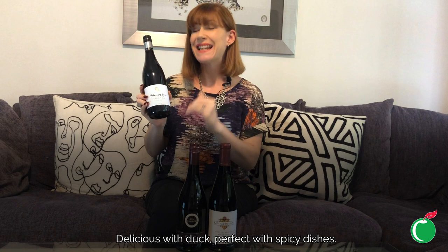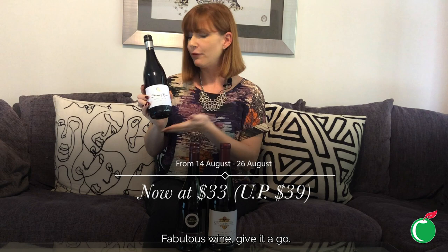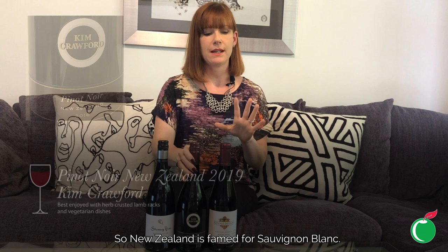Lighter bodied but really elegant with a long smooth finish. Delicious with duck, perfect with spicy dishes, and exclusive to us. Normally $39, we've got it on offer for $33 at the moment. Fabulous wine — give it a go.